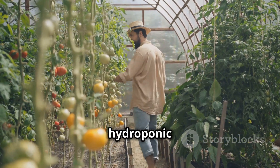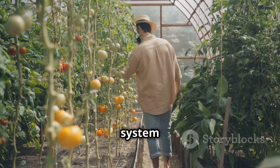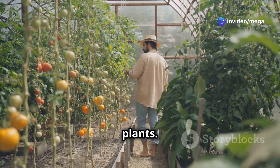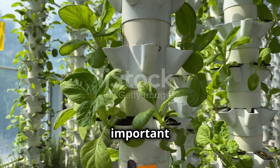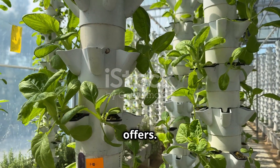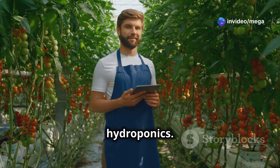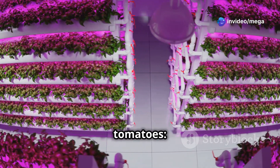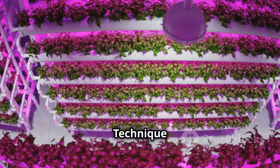Choosing the right hydroponic system is crucial for your tomato growing success. The system you select will directly impact the health and productivity of your plants. With various options available — each with its own advantages and considerations — making the right choice can seem daunting, especially for beginners. Let's break down three popular systems ideal for growing tomatoes: Deep Water Culture (DWC), Nutrient Film Technique (NFT), and the Drip System.